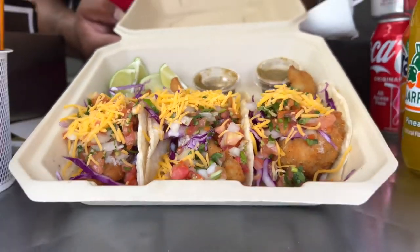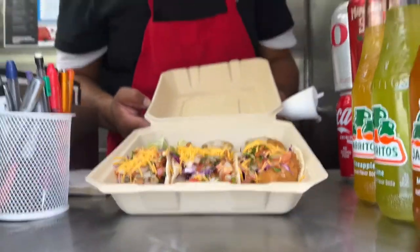We've been presented with our tacos — fish tacos, Baja California style. The master taco maker. They're gonna be delicious.